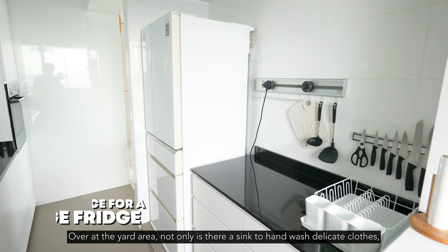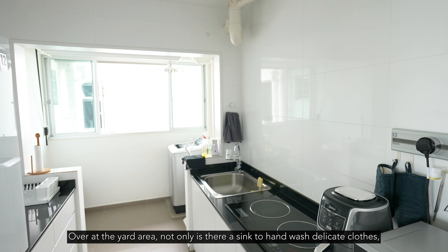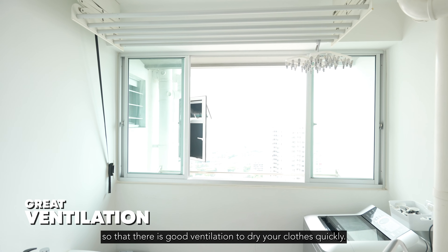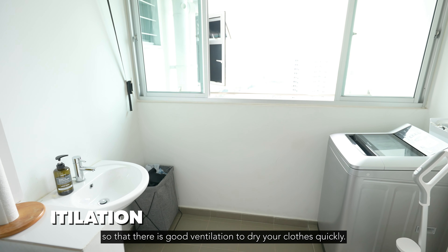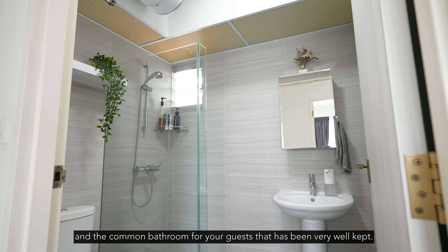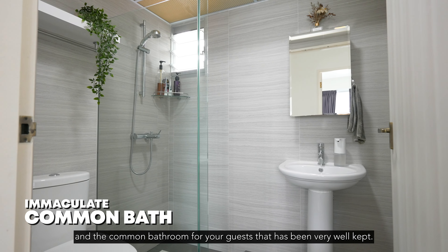Over in the yard area, not only is there a sink to hand wash delicate clothes, but owners have also opened up this area so that there is good ventilation to dry your clothes quickly. We have the bomb shelter cum store room on this side, and the common bathroom for your guests has been very well kept.